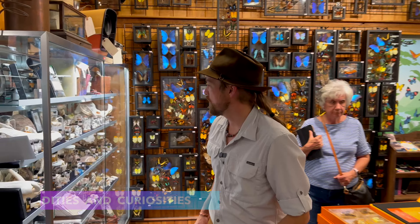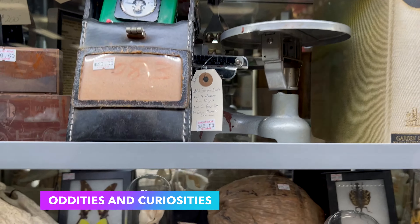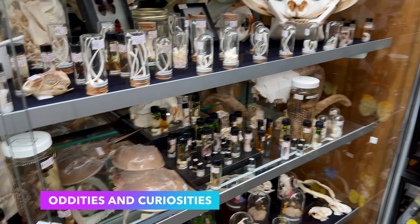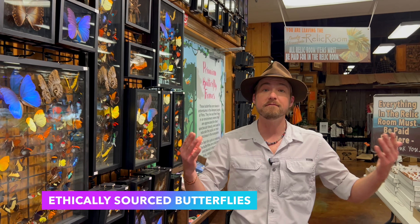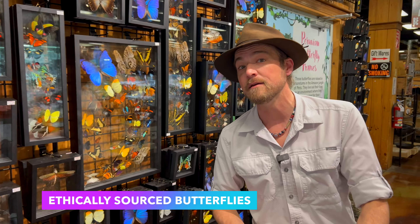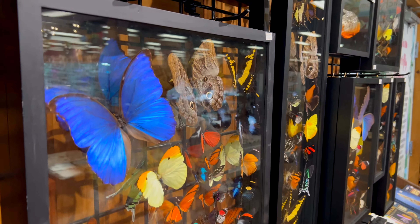Oddities from all over the world — animal specimens, curiosities. Beautiful butterfly specimens from Peru. These come from our friends down in Peru where they have arboretums that people can come and visit. At night, the village walks the arboretum and collects every butterfly that didn't make it to the next day. They put them in these beautiful frames and send them on to us.